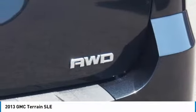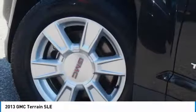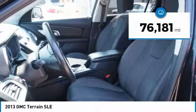And an EPA estimated 32 highway MPG is not bad either. This vehicle has less than 80,000 miles.